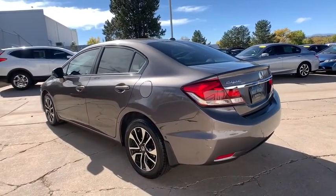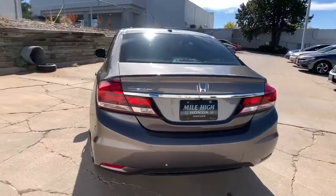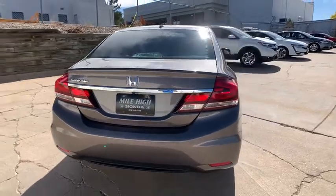Here are some of this vehicle's great options: keyless entry, backup camera, stability control, traction control, anti-lock braking system, steering wheel audio controls, Bluetooth.